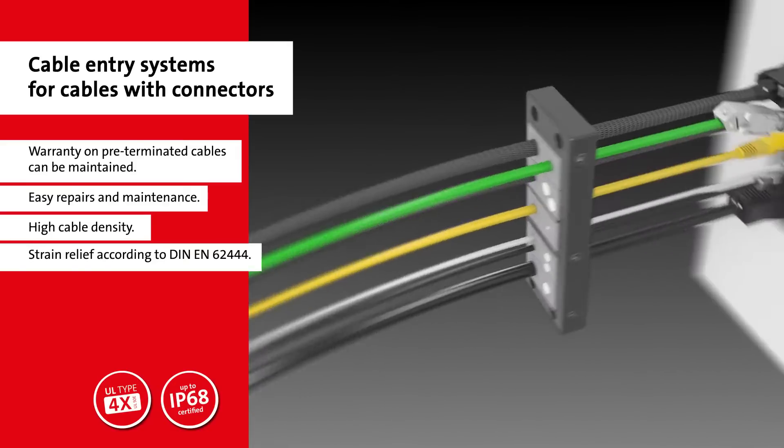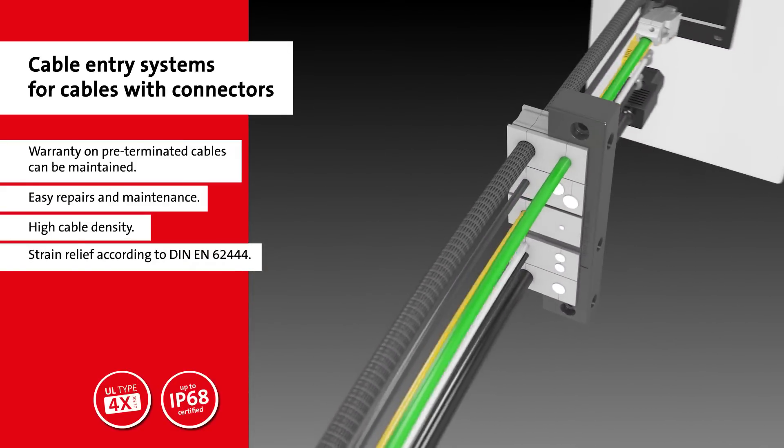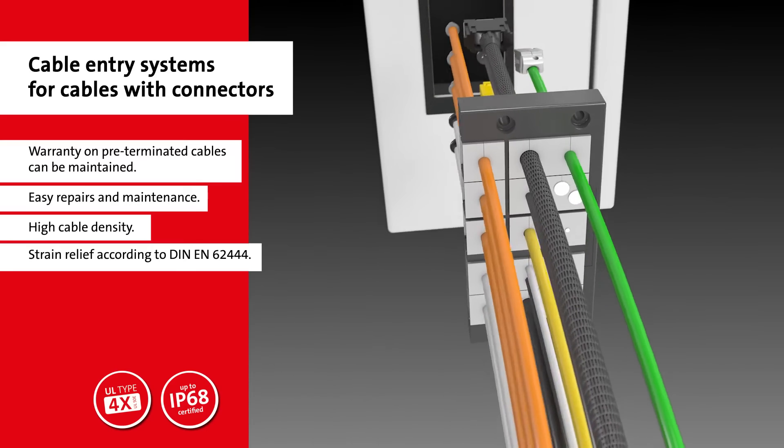The modular design allows for a multitude of options no matter the application. This makes it ideal for retrofits and upgrades.